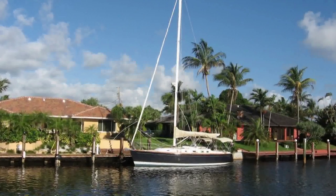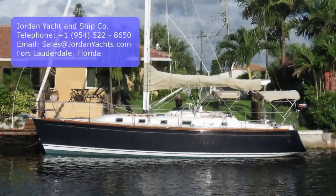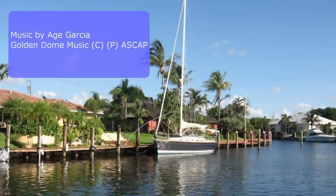Serenity is fast, strong, and beautiful. A personal inspection is highly recommended. Please contact Jordan Yachts for additional information.